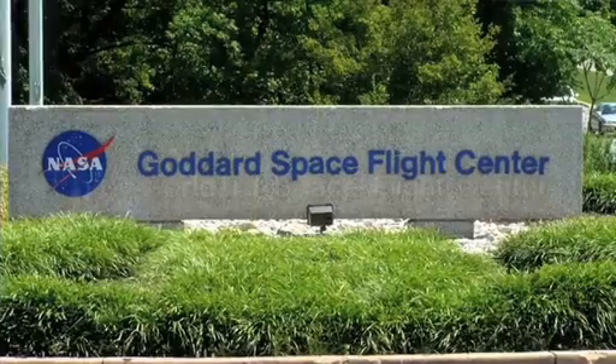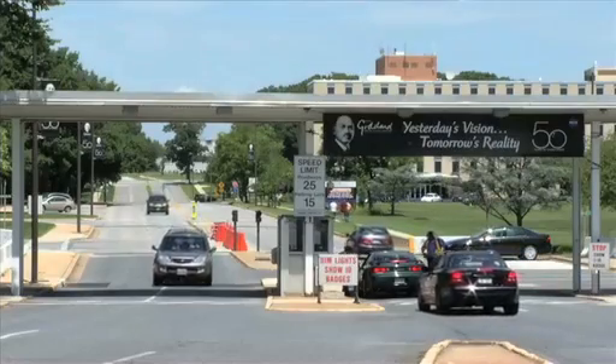Ever hear about the Gordian knot that only Alexander the Great could unravel? Well, we're here at the Earth Sciences Building at NASA's Goddard Space Flight Center to talk to Earth scientists who will be visiting the archaeological site in central Turkey.